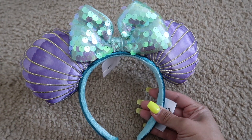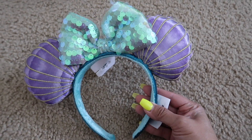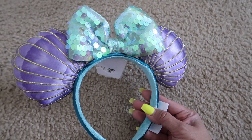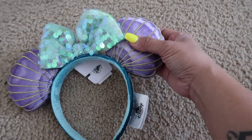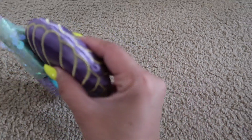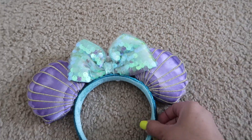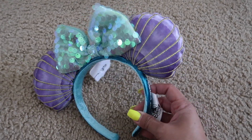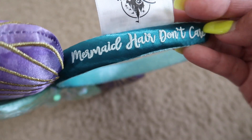So this is one of the things that I ordered — I'm so in love. I'm so happy that they put this online. These are the 30th anniversary Little Mermaid ears. They literally came out like the day after we left. The ears are shells and they're plush, and the bow has sequins on it. The band is so comfortable — the new ears they make now are super, super comfortable. On the side it says 'mermaid hair'...